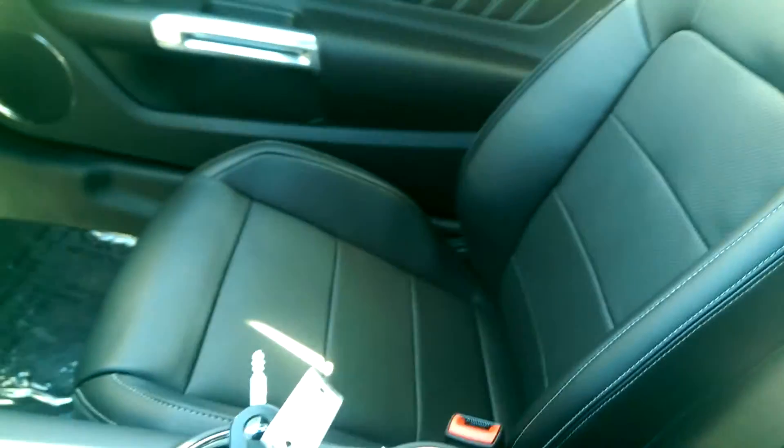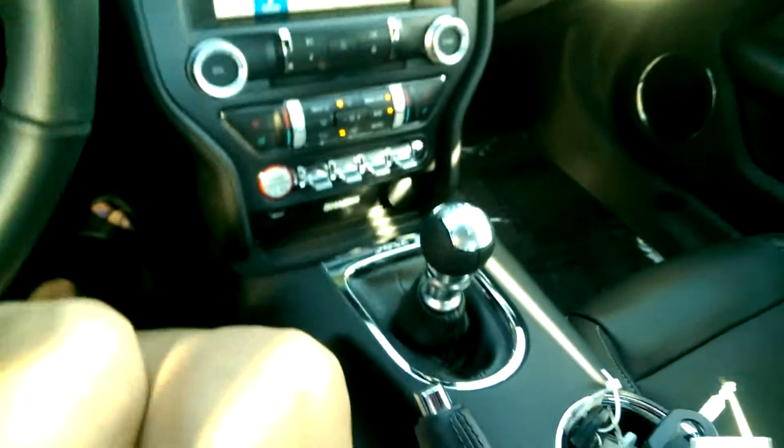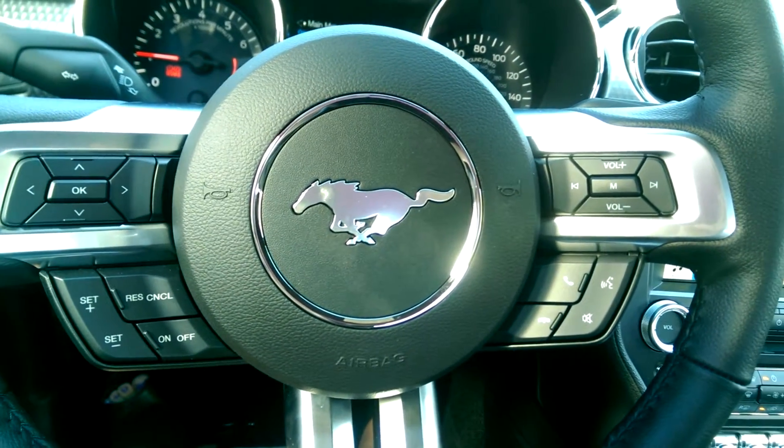There are leather seats, black interior. Take a look at the back. Very nice car. It is a manual, which quite frankly, I think is the only way you should get a GT, if you're going to buy a GT.